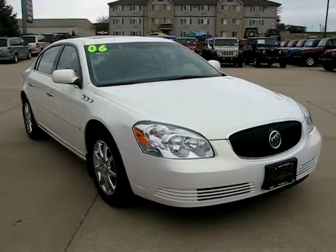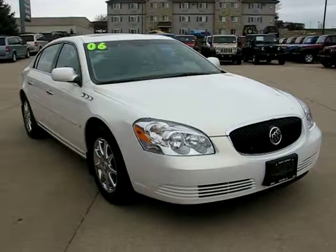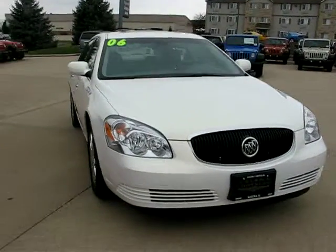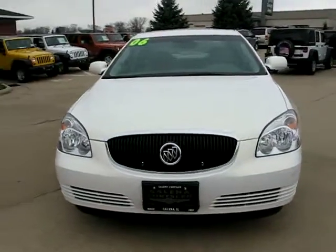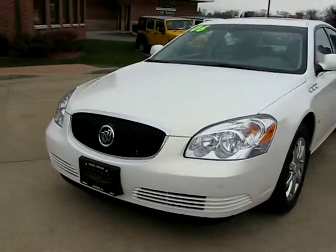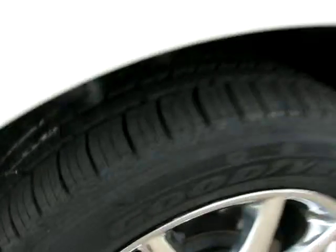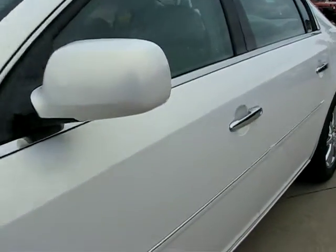Hello everyone, I'm Alex with Galena Chrysler and you're looking at our 2006 Buick Lucerne GXL. This Buick is a one-owner local trade-in. The GXL package means it is fully loaded, as you can see here with chrome. I tell you, this is one nice Buick.